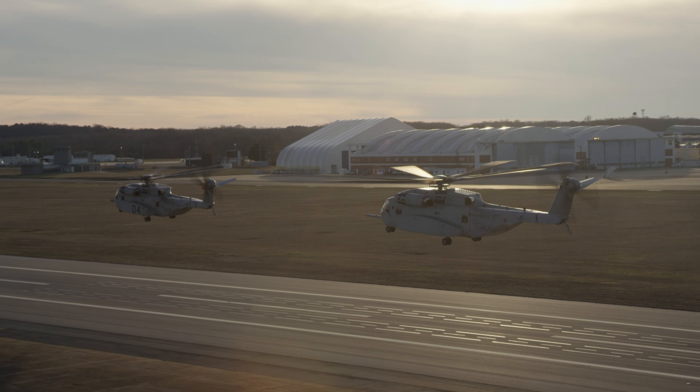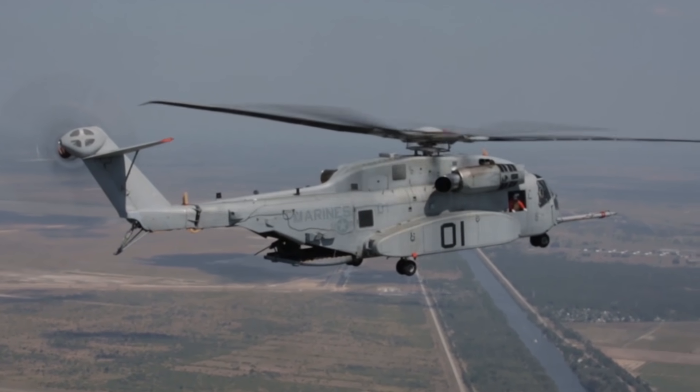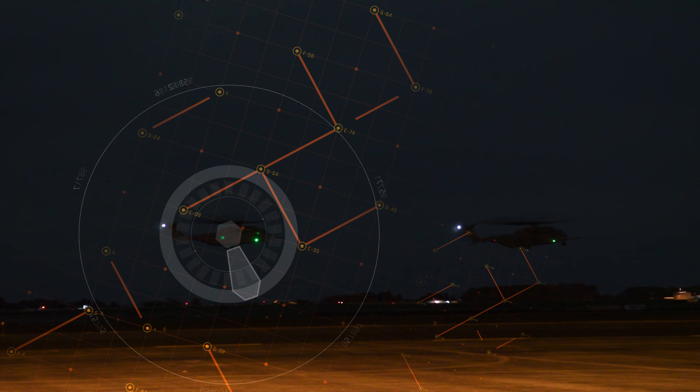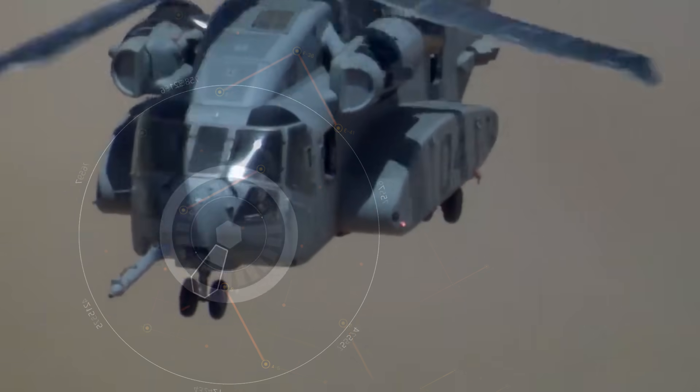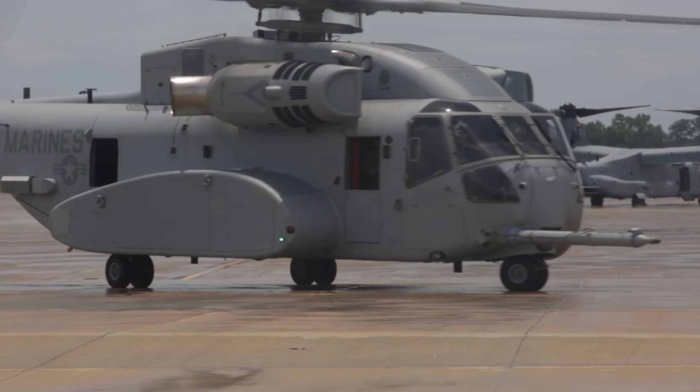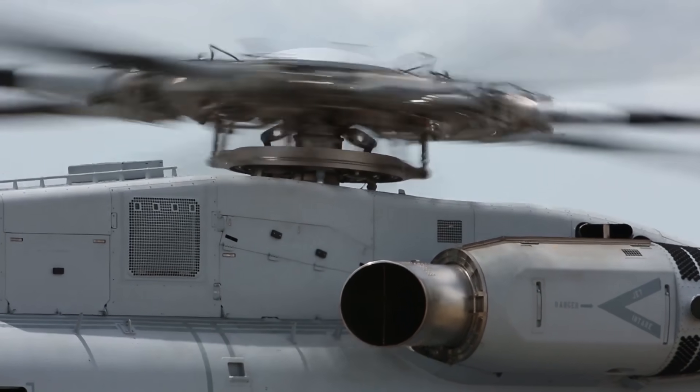But the King Stallion has brains as well as brawn. It uses state-of-the-art fly-by-wire technology to reduce the pilots' workload, allowing them to focus on the mission. It is a smart helicopter, with modern technology and digital capabilities for a digital battlefield and maritime high-end fight. It is agile in design and development across the entire spectrum, with a focus on capability and adaptability.